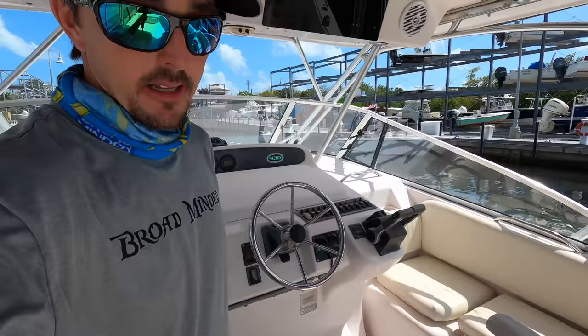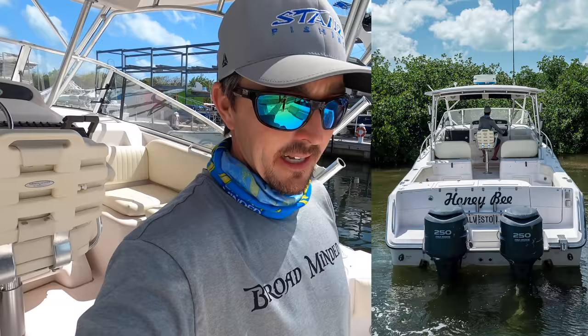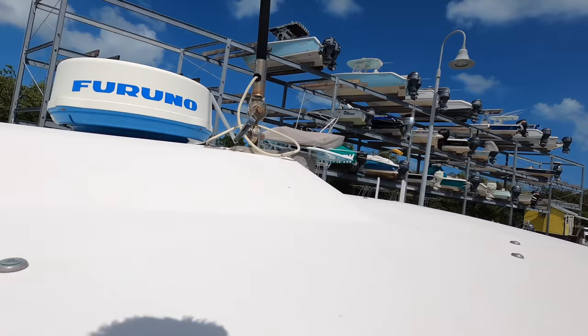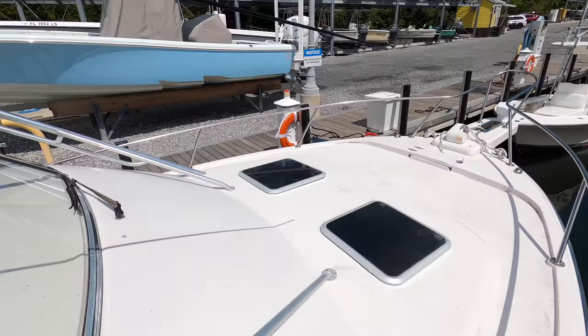Not too shabby. I'm going to show you some pictures as we go through the boat so you can see what it has. We've got this listing going up along with the other 36 Grady White. There are two gas tanks right there. Up top the radar does not work — we're going to put the antenna down so they can put it back in the rack.